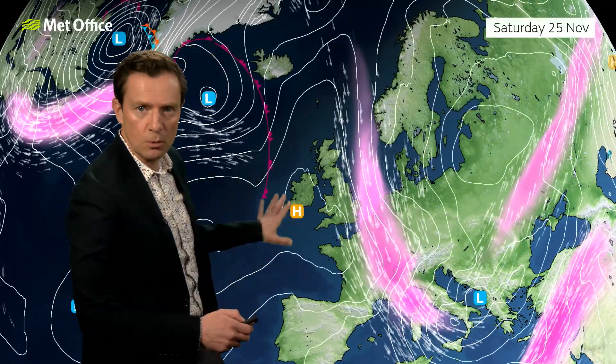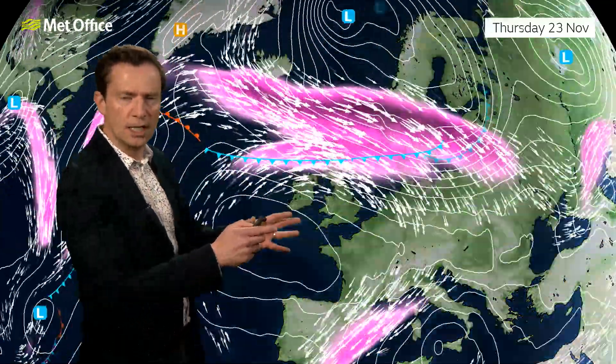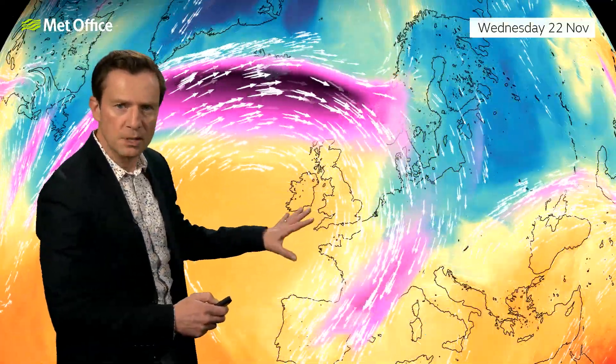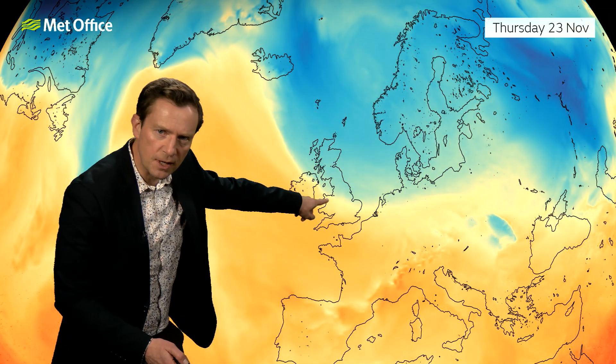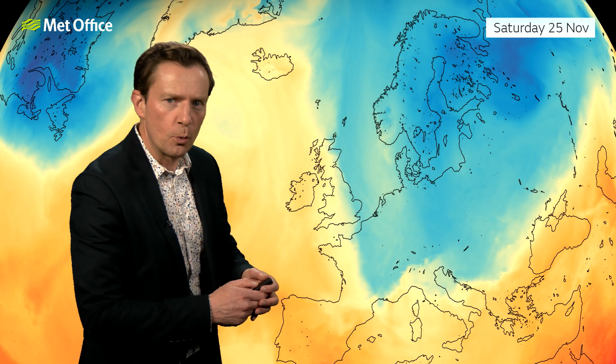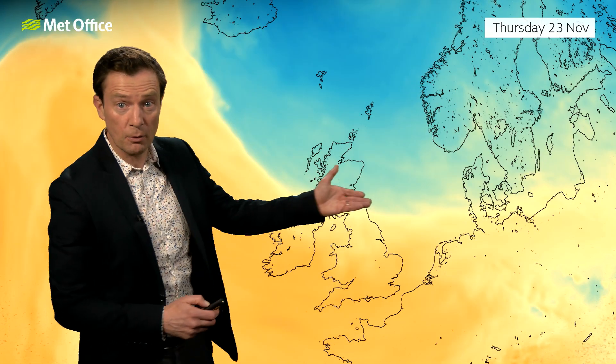Over the next few days, notice how the jet changes in orientation so that by the weekend it's no longer sitting to the north — it's sitting to the east, in a 90-degree switch around. That will have an impact on the winds and will allow things to turn colder. We start off generally on the warm side of the jet with quite mild air, but running through that sequence you'll notice the colder air drifting south, with the colder air arriving on Thursday across the north.